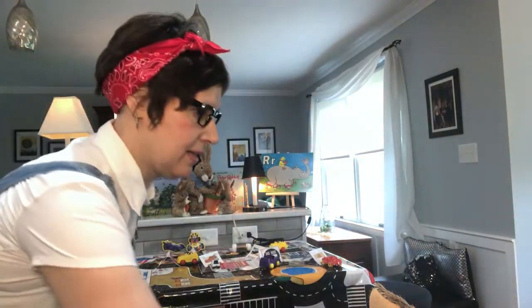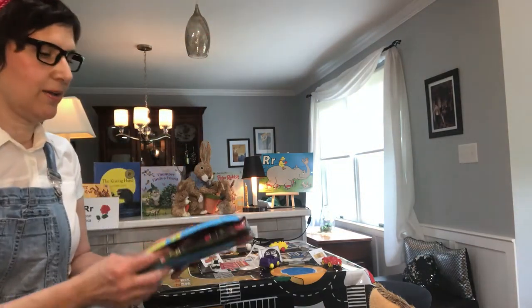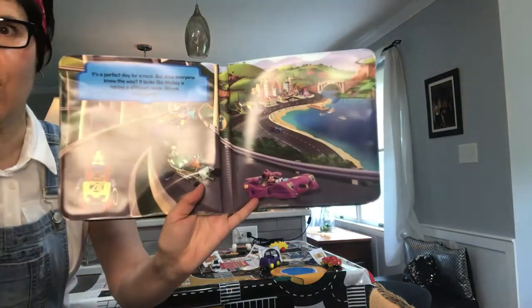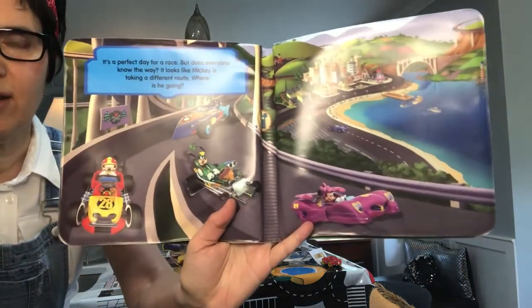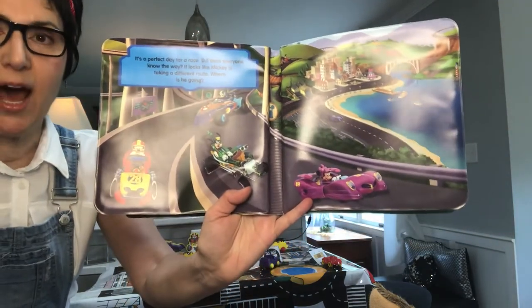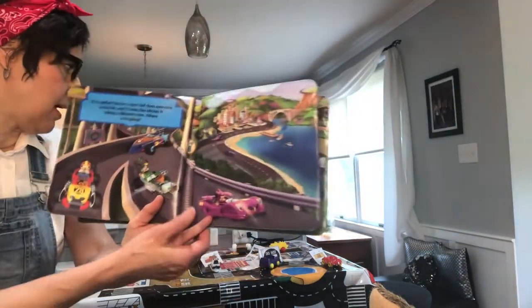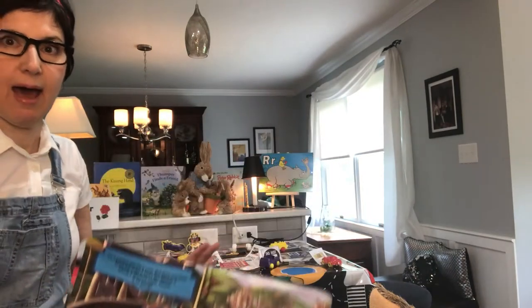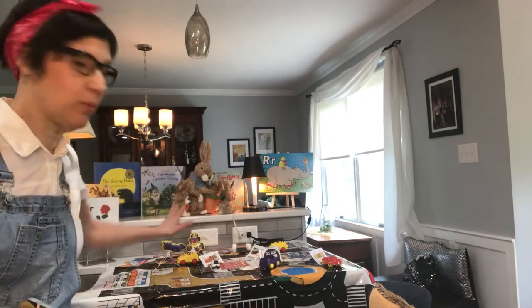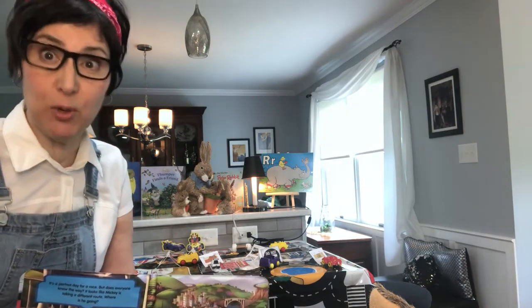Another thing that begins with the letter R is race cars, and you can see here in my book they are racing on a road — another R word. Behind me I have a road, and there are some road blocks which we're going to try to remove and see which ones begin with the R sound.